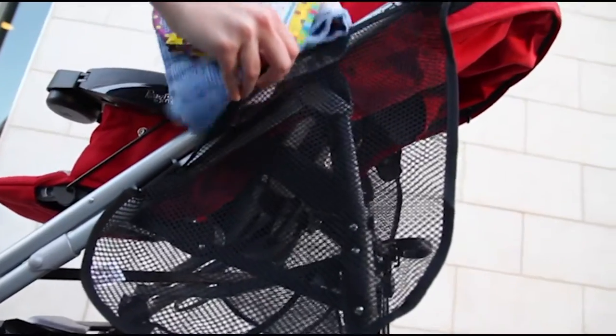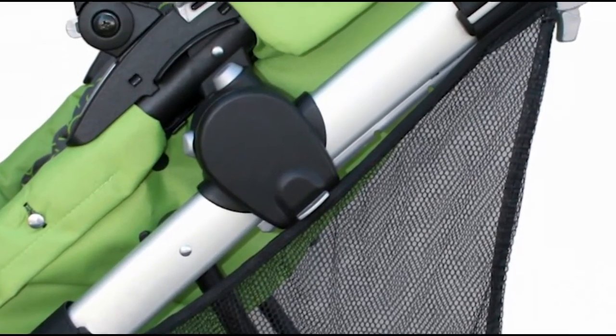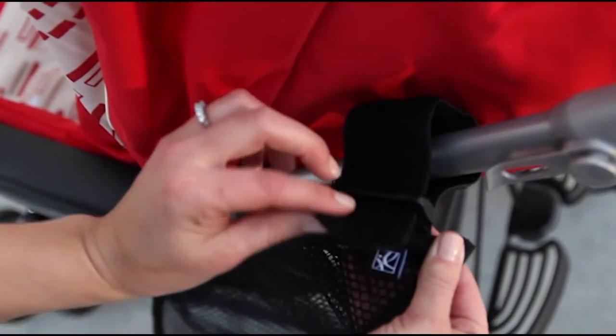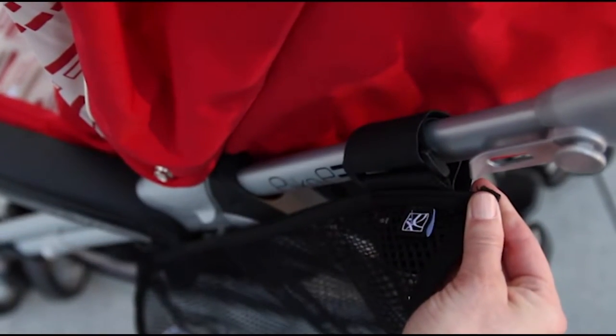Storing extra cargo on the side of your stroller helps to prevent tipping. The side sling attaches with two non-slip adjustable straps. Simply position the strap with the non-slip material against your stroller's frame, wrap the strap around the bar and insert into the plastic ring, pull to tighten, and then securely fasten the velcro.